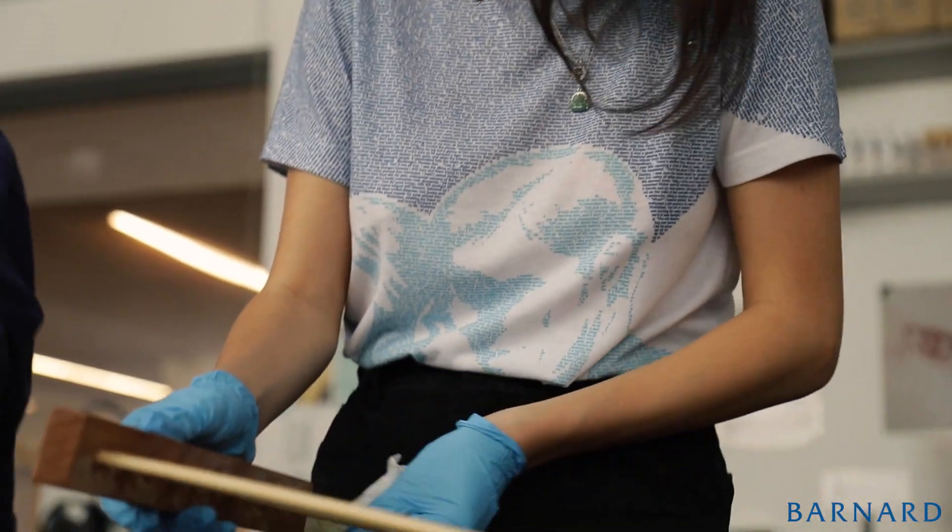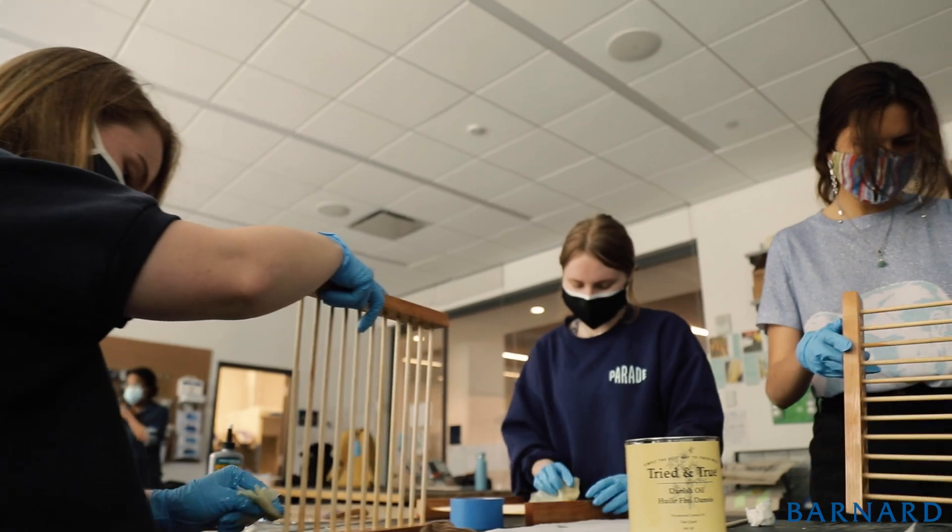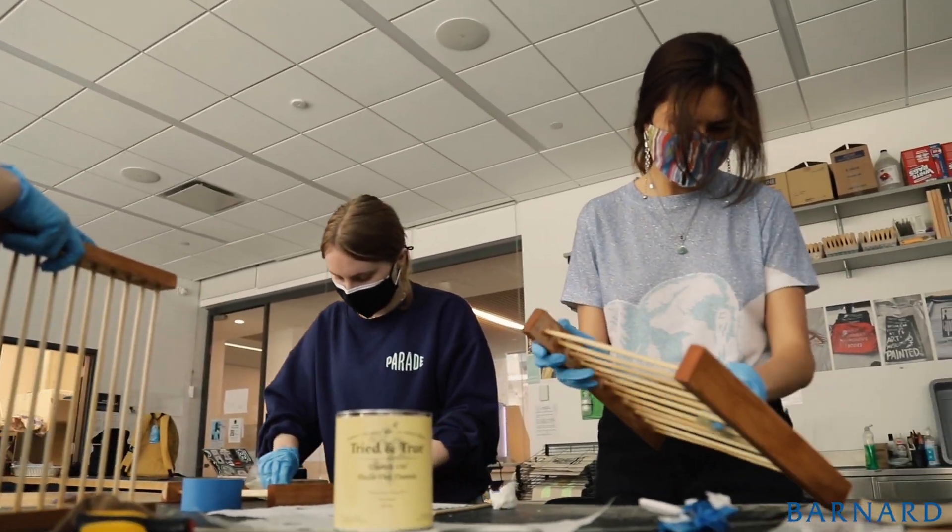Even before I started working here, I loved the fact that the staff was so interested in what it was that I wanted to make and so willing to help me think through projects. I don't have a major where I'm necessarily being super creative, so I found that this is a really great creative outlet — a nice thing to do during the weekends, come in with friends, and be part of that community.